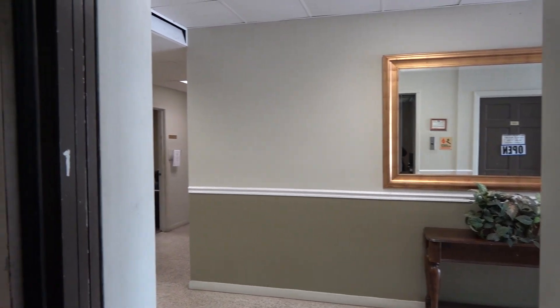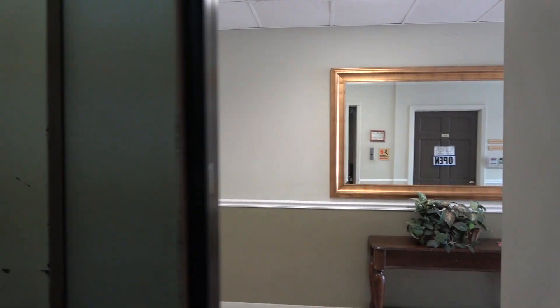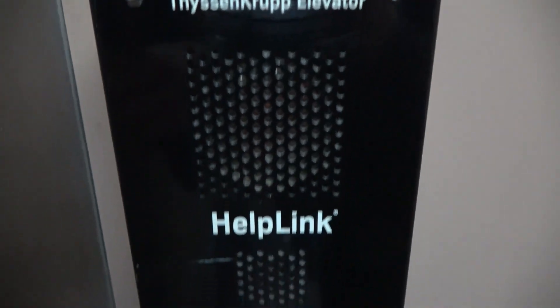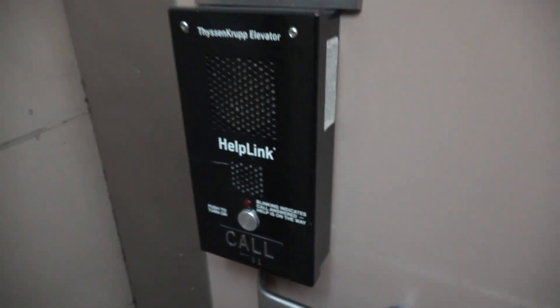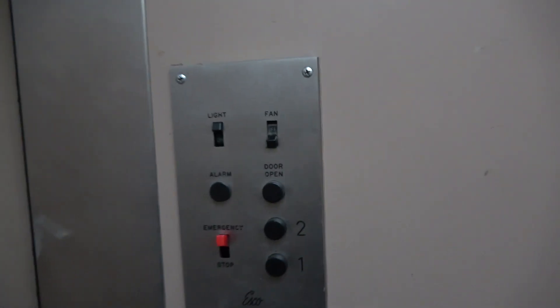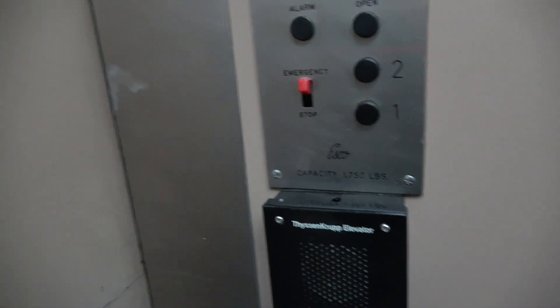I can't get enough of this — just incredible. Look how well it maintains. This is by far one of my absolute most favorite elevators in downtown Bryan. I've got to take a still picture for this when we get off. I think I've already done enough rides — this thing's just got big character. This is what I call a real elevator.